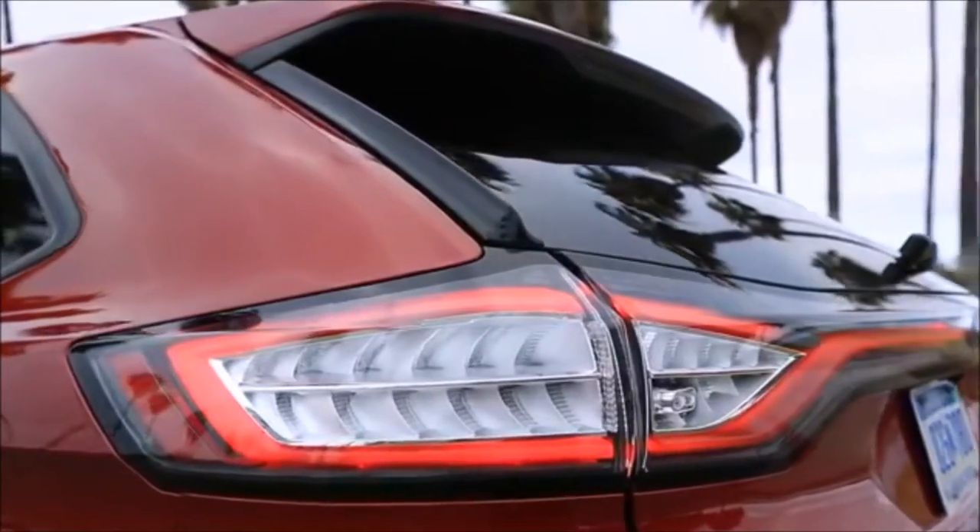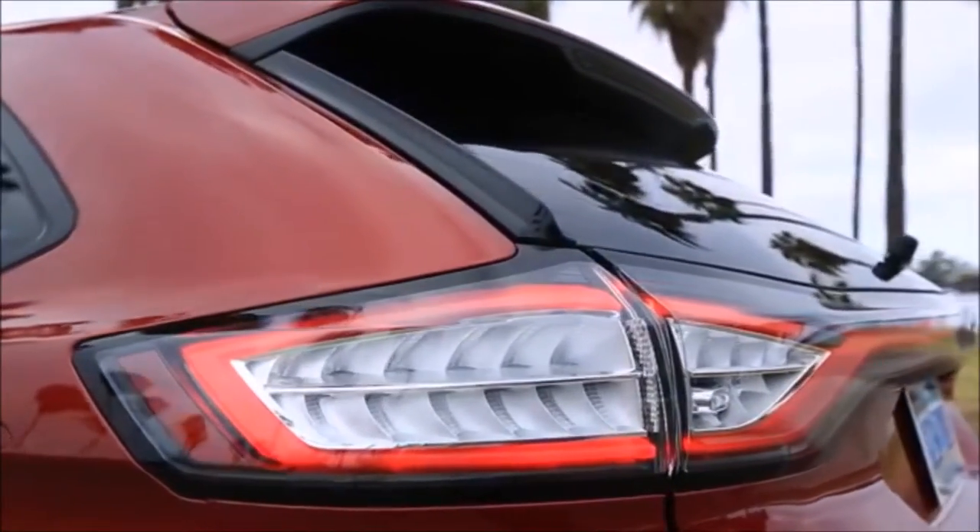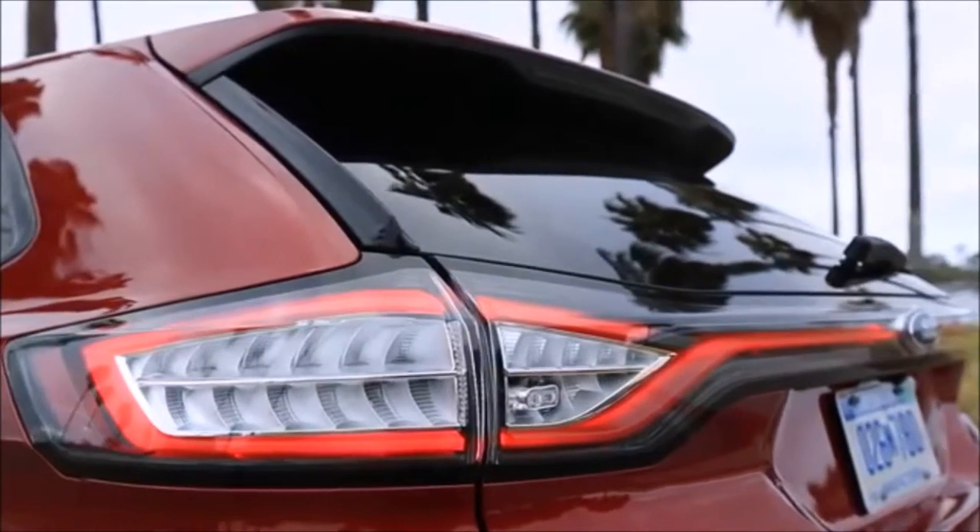The latest Edge looks athletic and expensive. It blends smooth curves with some light sport wagon undertones, but make no mistake — it's no hardcore SUV.